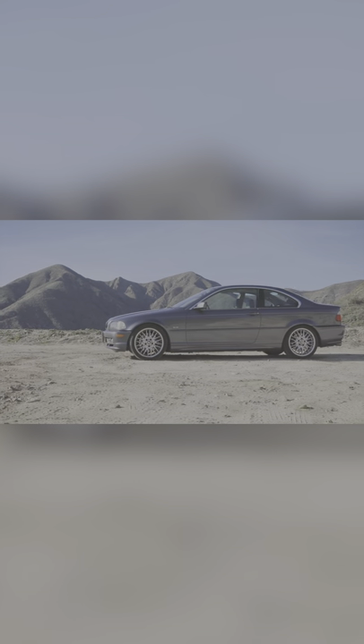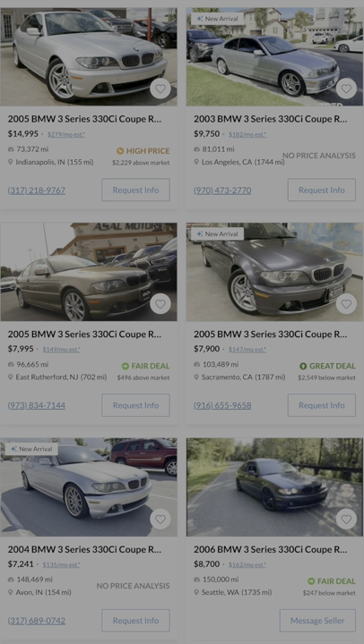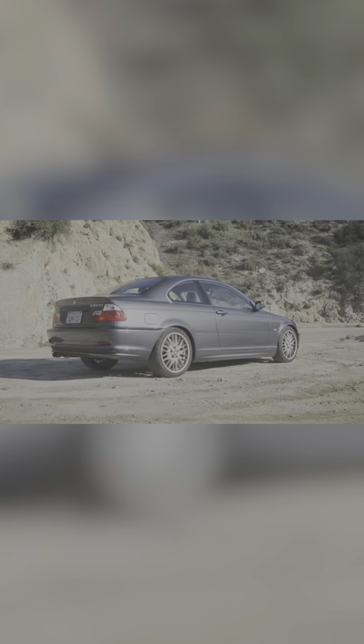Next is the BMW 330CI. I think these are just sleepers in the sense that they clean up really nicely, the engine can go well past 200K if you're on top of maintenance, and it's a really sleek rear-wheel drive coupe.